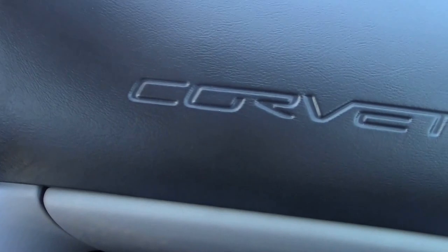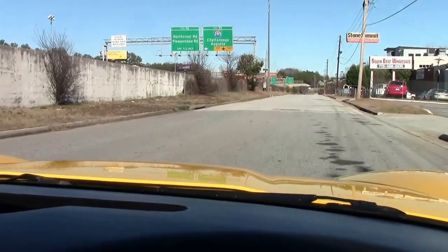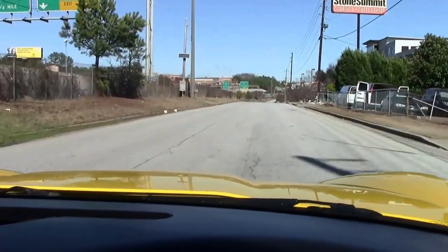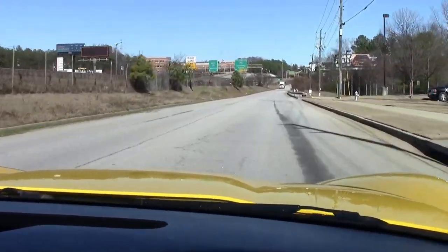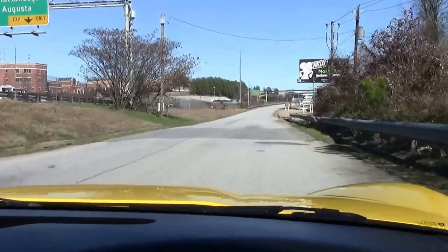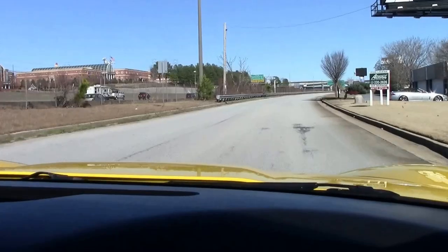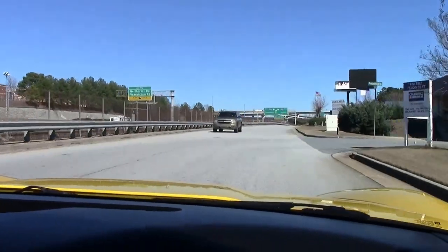Let's go for a ride. As we pull away, nice and quiet as it should be. Acceleration is good. Shifts nicely. Very nice car. Great for your daily commute or your favorite weekend road.